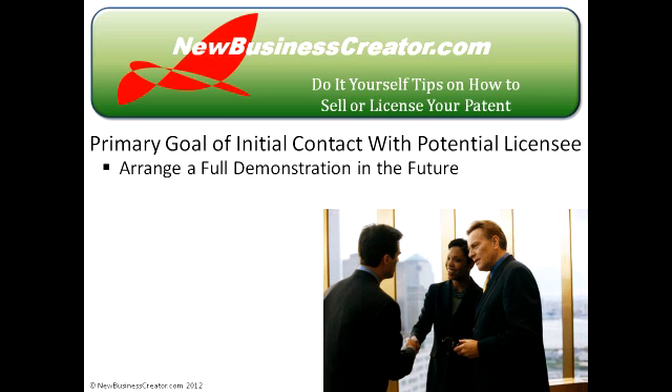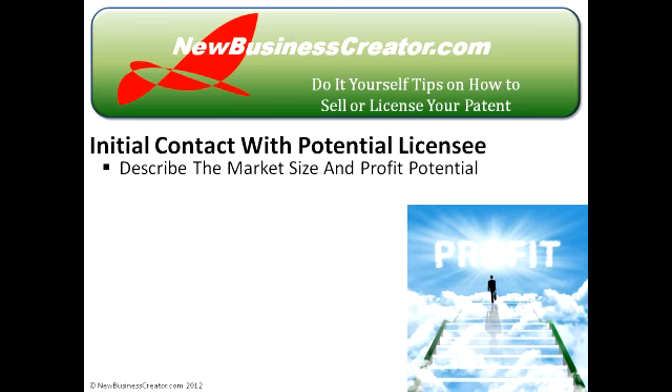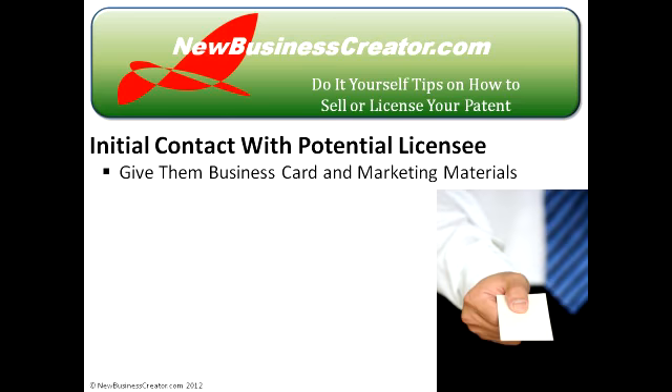When you make initial contact with a potential licensee, your primary goal is to arrange a full demonstration of your invention at a future meeting. Don't start with a long-winded presentation — be concise. Describe the problem your invention solves and how it solves it better than what is currently available. Also point out the huge potential market size and profit potential. Mention your patent protection status, whether a working prototype is available, and any special credentials that will strengthen your credibility. At the end of your pitch, give them your business card and any written marketing materials.